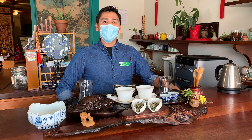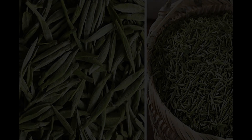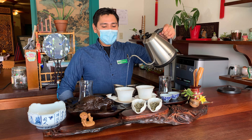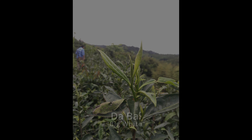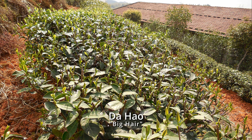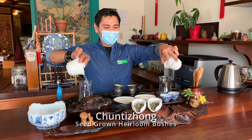Tea master Chen Qingguan of Shaowu City in Fujian Province uses a picking standard of only one bud. These tea buds are meticulously picked from three Fujian cultivars: the Da Bai, or Big White; the Da Hao, or Big Hair; and the Chun Tea Zhong, or Sea-grown Heirloom Tea Bush.